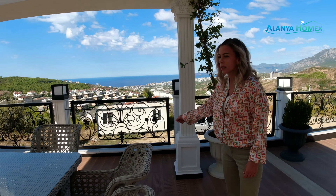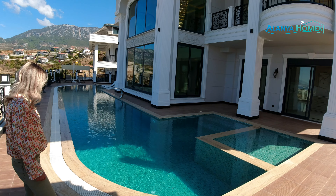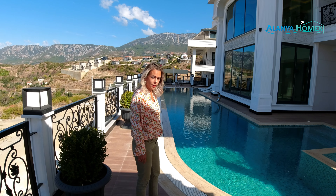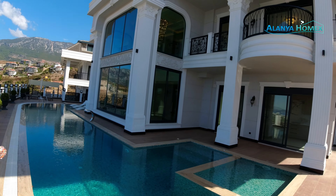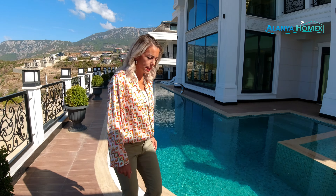Ihr seht, man hat hier einen wirklich schönen Pool hingemacht. Er ist in die Länge gezogen – wer seine Bahnen schwimmen möchte, für den ist das natürlich Gold wert. Wer sein Kind ein bisschen von da nach da schmeißen möchte, sollte ein bisschen aufpassen – da ist es immer so ein bisschen riskant. Dann würde ich vorschlagen, bevor wir da hinten rauskommen, gehen wir erst einmal hier rein und schauen uns innen drin um.